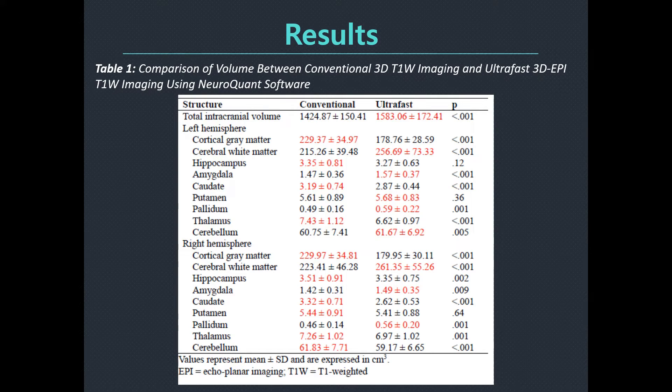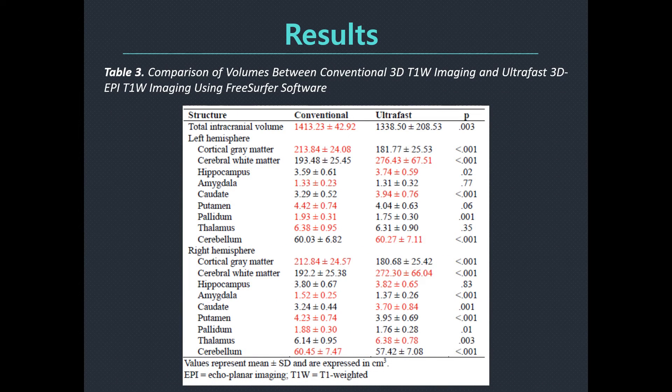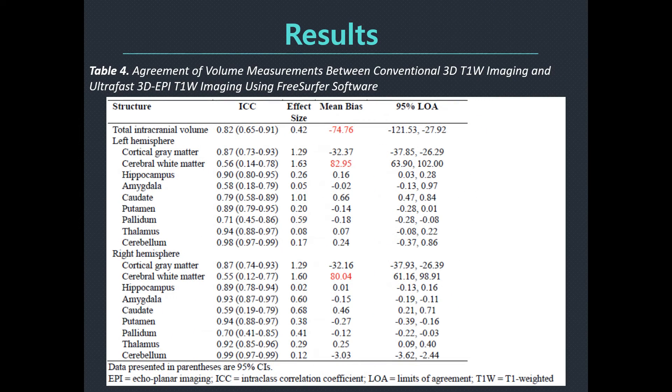This table shows a comparison of volumes between the two different 3D T1-weighted images using NeuroQuant software. Here is another table summarizing the agreement of volume measurement between the two different 3D T1-weighted images using FreeSurfer software.